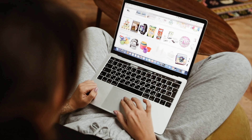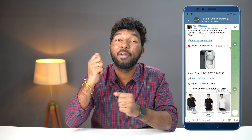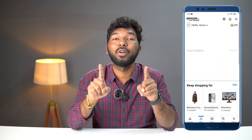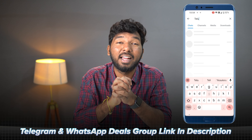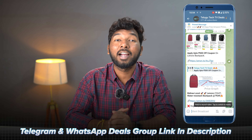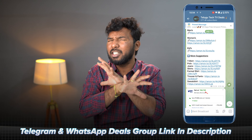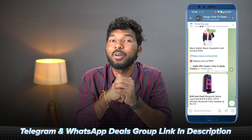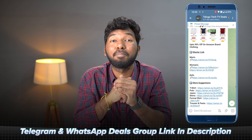If you want to grab an iPhone deal, 10 minutes before the sales start we will post the prices of the iPhones with links. If you click on it, just refresh the page. There is a link in the description to our Telegram and WhatsApp deals group. So join that group to get the best deals. If you have any doubts, please like and subscribe. Thank you very much.